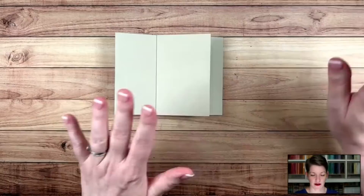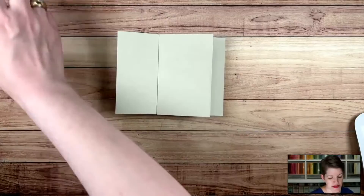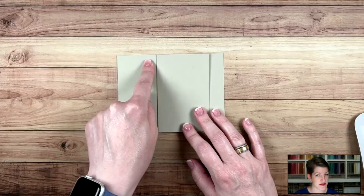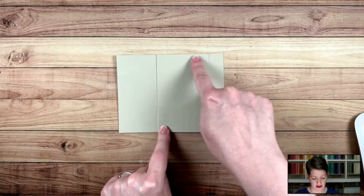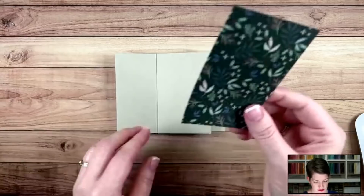Now we get to have fun with our panels. Let me give you measurements for each of these panels so you can pick and choose when you try this card yourself. The narrower panels — you're going to want four of them — those should measure one and three quarters by four. You want four of those panels. Then you also want four panels that measure two and a half by four. Those measurements work really well with six by six or twelve by twelve designer series paper.